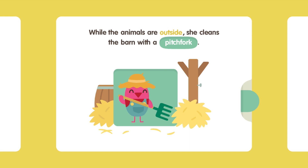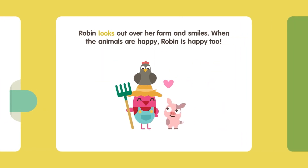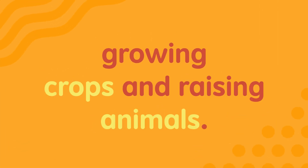While the animals are outside, she cleans the barn with a pitchfork. While the animals are outside, she cleans the barn with a feather duster. Robin looks out over her farm and smiles. When the animals are happy, Robin is happy too. A farm is an area of land used for growing crops and raising animals.